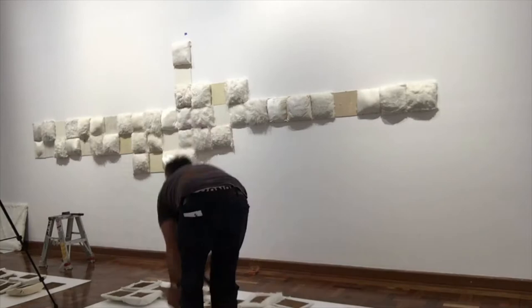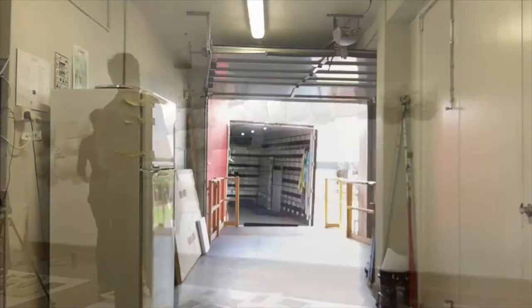My role at the gallery is exhibition officer and that involves putting together the exhibitions, working with artists, bringing the artworks into the gallery, working out where they're going to go, working on the exhibition labels and other texts that give you the information about the artworks in the exhibition.